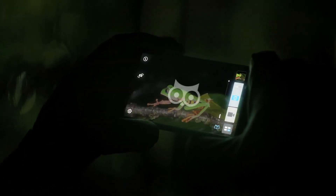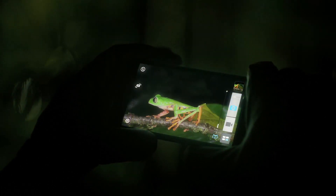In low light, the PixelMaster camera adjusts the pixel size to increase light sensitivity by up to 400%, allowing you to take great photos in all conditions and to minimize the need to use the flash.